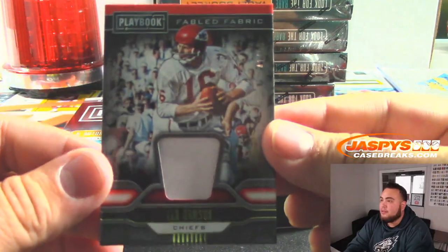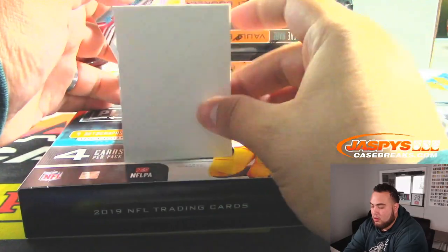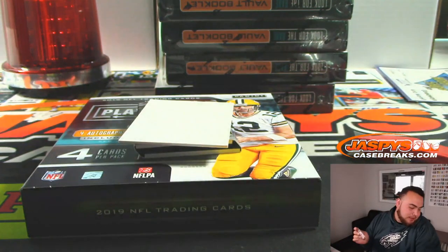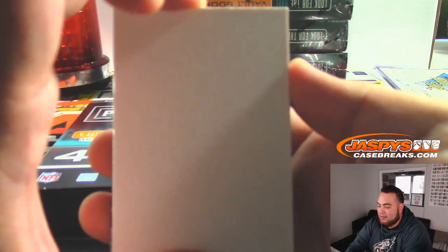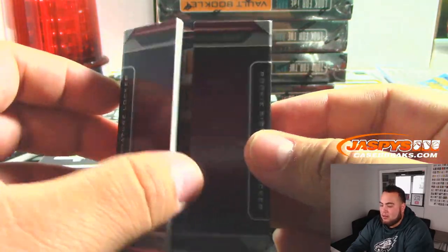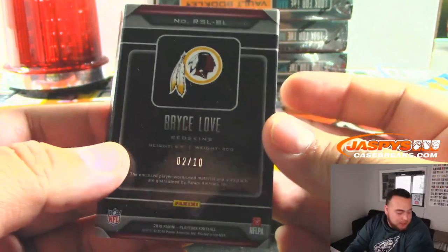We got Len Dawson for the Chiefs — 10.99. Deontay Thompson — that's an autograph, 56 out of 75, spot six, going to John. And what is this? It is a rookie signature locker — that's pretty cool, look at that — Bryce Love. That's nice, Redskins. That's random number block, and that is two out of ten, spot two, going to Matthew.